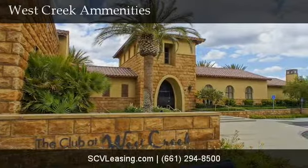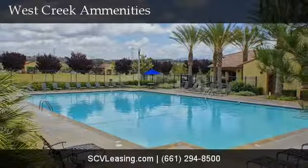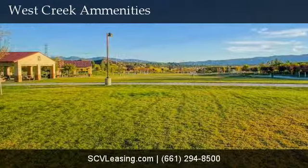This unit is located at West Creek, just off of Copper Hill, which gives you access to the Club at West Creek. Featuring a junior Olympic sized pool with a spa, barbecues, patios, and more.